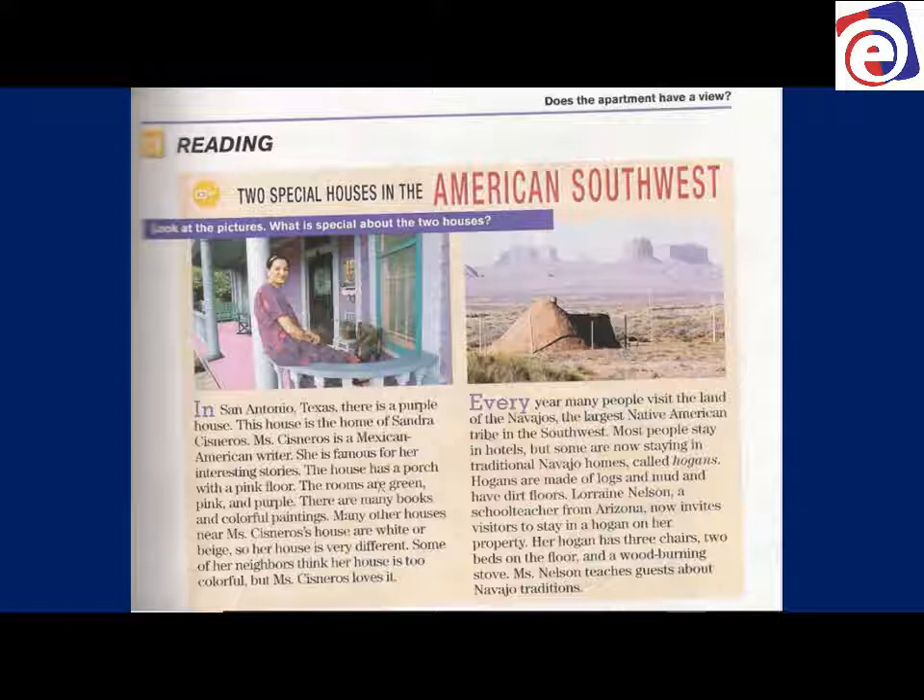Look at the pictures. What is special about the two houses? The houses are very different. The lady, Sandra, she's sitting on a porch — very nice, very pretty, very colorful house. But look at the other house. Is that a house? It looks like a pile of dirt, but it's a house, and it's called a Hogan.